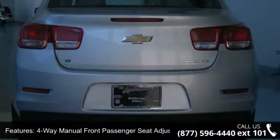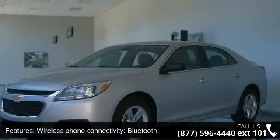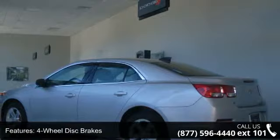4-wheel disc brakes, 6 speakers, air conditioning, electronic stability control and tachometer. If you are looking for a new car, this might be the one.